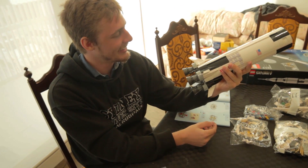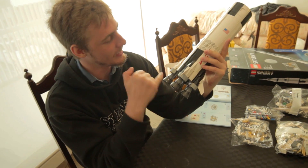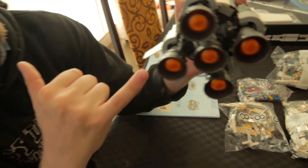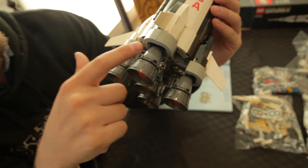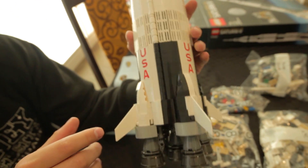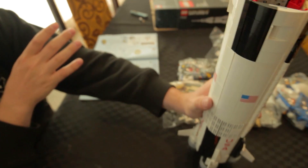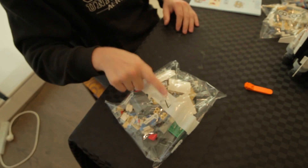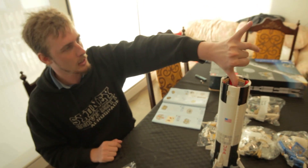Stage one is done. That is just so cool. They've put all of these little details in on the engines — the turbo pumps, and they've tried to imitate the piping, and there's fire, and the fins. This is really, really cool. So the next bag, bag number seven, is the second stage, which should go there.